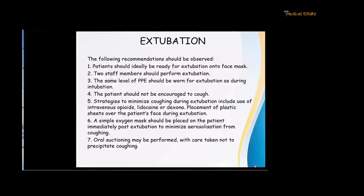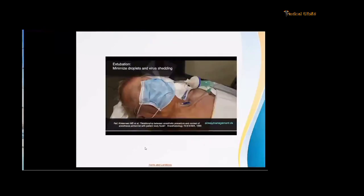Extubation is as important for aerosol generation as intubation. The patient should be extubated when ready, on the face mask. Two people should be present for extubation. The same level of PPE should be maintained. Patients should not be encouraged to cough. Strategies to minimize coughing during extubation include intravenous opioids, lidocaine, or dexamethasone. Place a plastic sheet over the patient's face during extubation. Immediately post-extubation, place a simple oxygen mask on the patient. Oral suction should be done carefully, taking care not to precipitate coughing. One technique is to extubate the patient under a mask placed over the face.